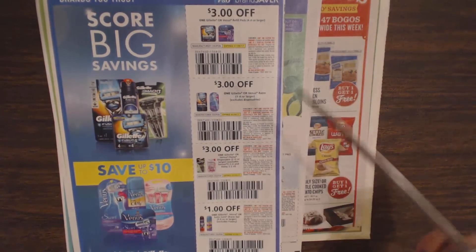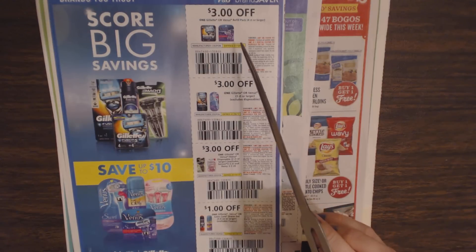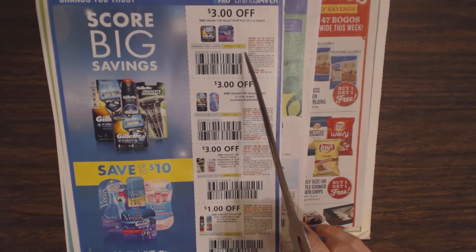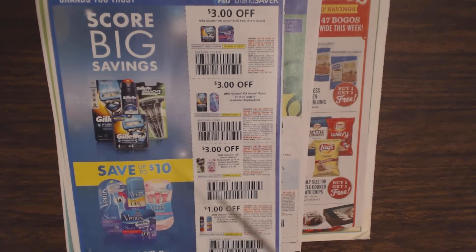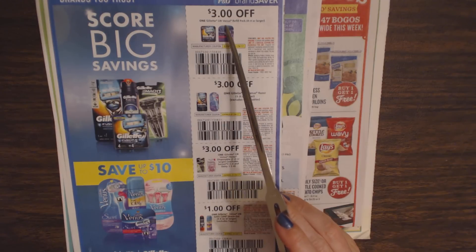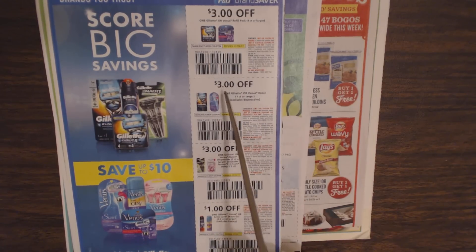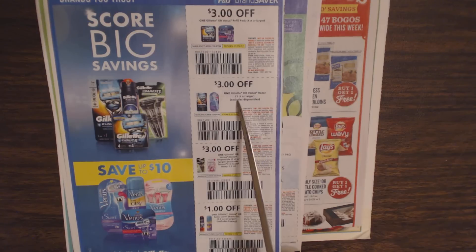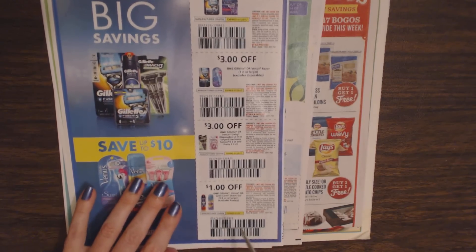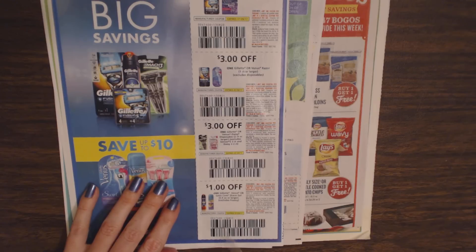On the back we have razors — though I get my razors from Harry's dot com. They're really wonderful razors, inexpensive, and they work great. You can get $3 off one Gillette or Venus refill pack; $3 off one Gillette or Venus razor; $3 off one Gillette or Venus Daisy disposables; and $1 off a Gillette Venus or Satin Care shave gel.